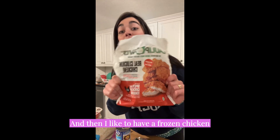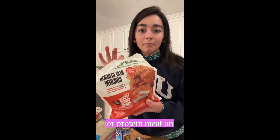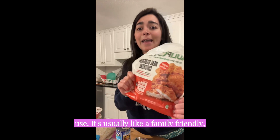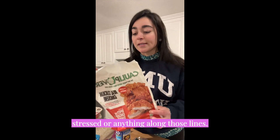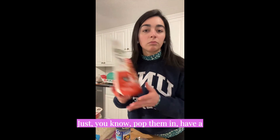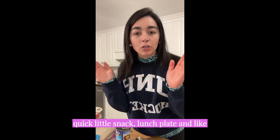I like to have a frozen chicken or protein meat on hand that I can super quickly and easily use. It's usually a family-friendly comfort option for when you're super busy, stressed, or anything along those lines. Polypower — I love this brand. I like to have these in my freezer. Just pop them in, have a quick little snack or lunch plate, and you've got protein.